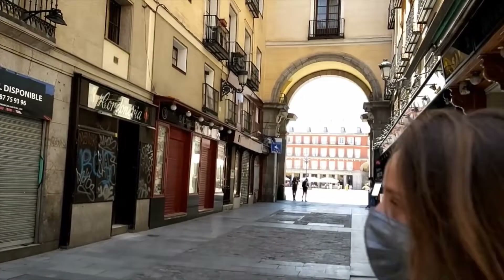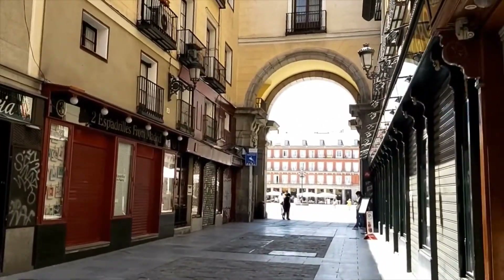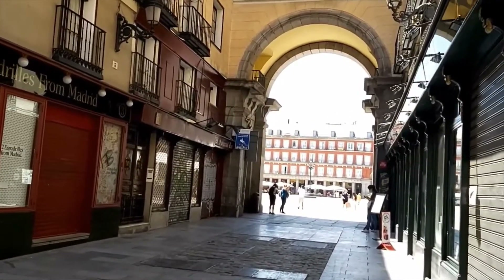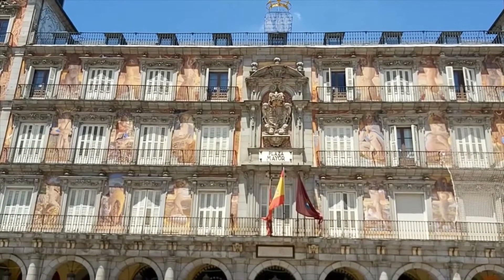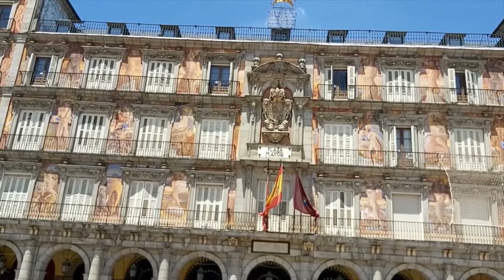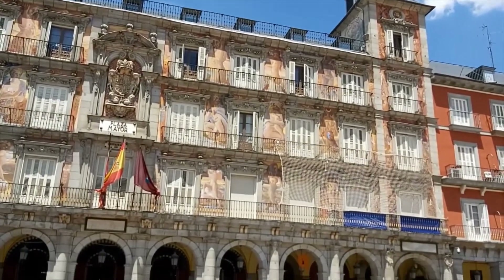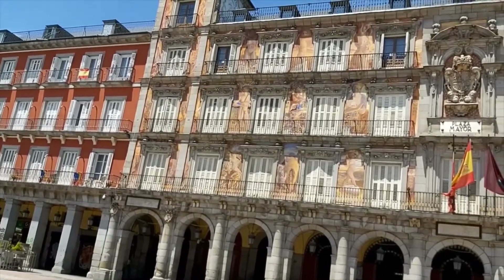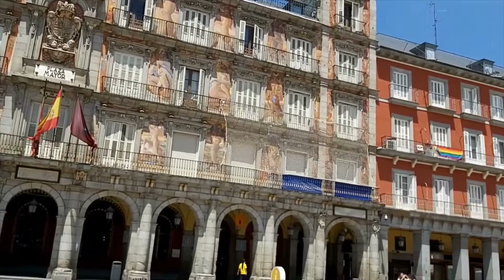Now we are approaching the Plaza Mayor, the old center of Madrid, the old main plaza. Originally it was a market. This is Madrid's very grand Plaza Mayor. Originally a marketplace, this building with the beautiful frescoes on the outside was the Baker's Guild — a very powerful guild for fixing the price of bread. Later, the Plaza Mayor became a bullring.